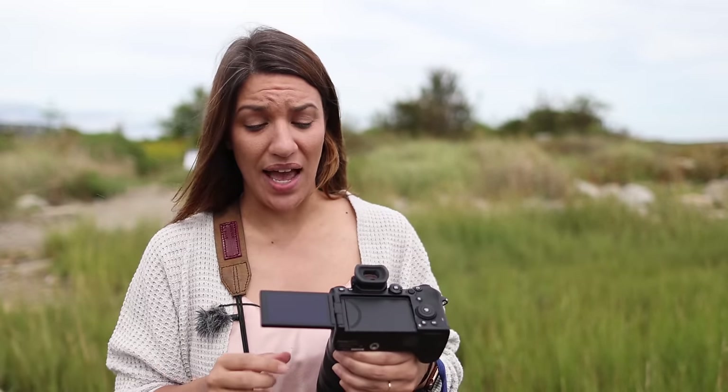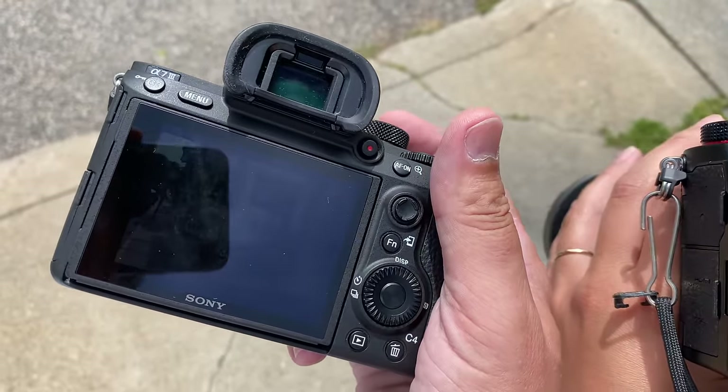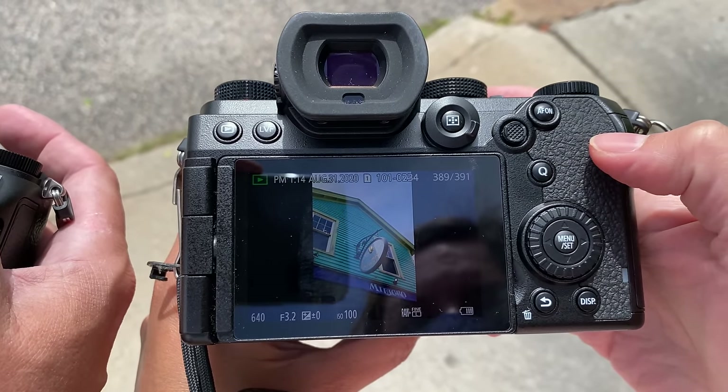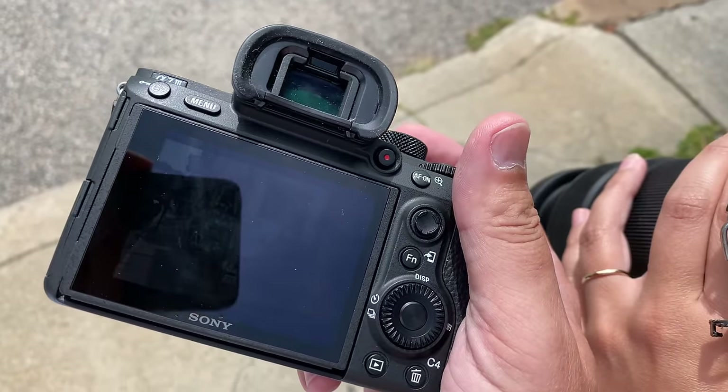Even on a moderately bright, overcast day, you can see the screen on the Panasonic clearly. On the Sony, you can't — you have to look through the EVF to review your photos because it's too dark on the back of the camera.